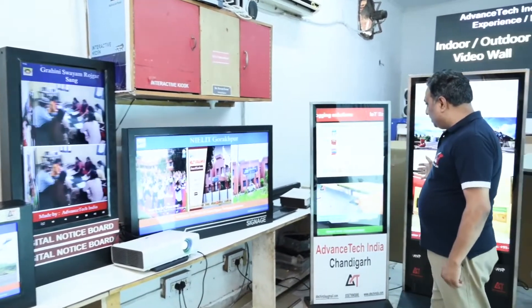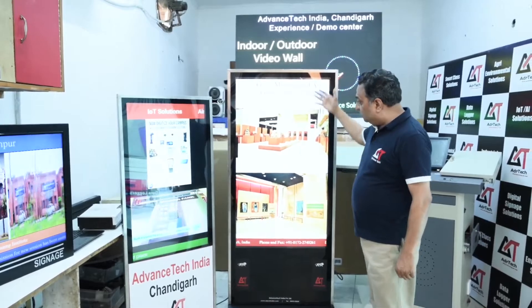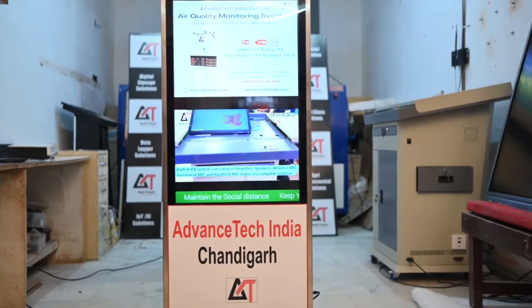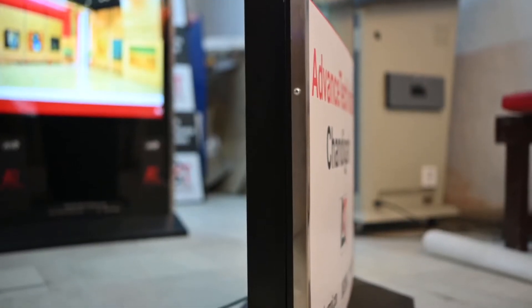On the other side you will see a 43-inch and a 55-inch floor-mounted signage solution. These signage solutions are specially designed keeping in mind floor-mounted use, available in 43, 55, and 65-inch digital signage solutions.